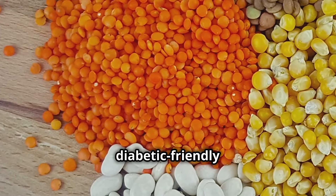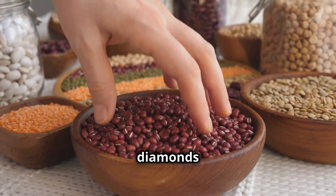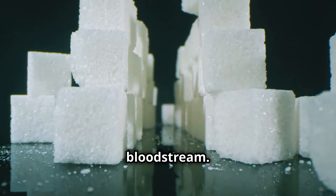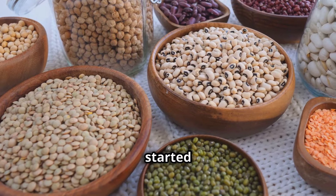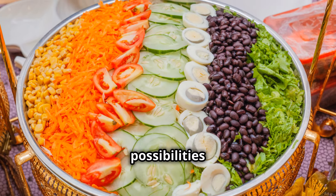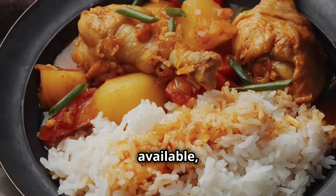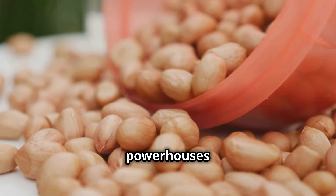Next up on our diabetic-friendly hit parade, it's legumes. Don't you dare switch off. These little beauties are absolute diamonds when it comes to managing blood sugar. Packed with fiber, they're like a sponge for sugar, slowing down its absorption into the bloodstream. That means no more sugar spikes, just steady energy levels to keep you going. Lentils, chickpeas, black beans, kidney beans — the possibilities are endless. Toss them in a salad, whip up a hearty stew, or even spice things up with a fiery chili. Legumes are a pantry staple, readily available and easy on the wallet.